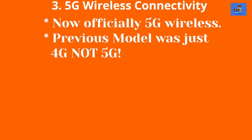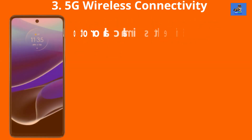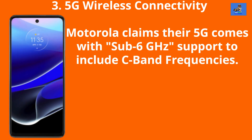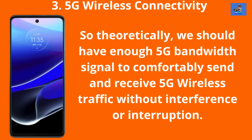Third, 5G connectivity support. The new Moto G Stylus 5G is 5G wireless capable this time. The previous version kind of claimed it was also, but turns out it wasn't — this was brought to my attention in the comments by Paul Ahlers, shout out to Paul. Motorola claims their 5G is coming with sub-6 gigahertz support to include C-band frequencies. C-band frequencies are the middle of the radio spectrum used for 5G networks, utilizing frequency bands of 3.7 to 3.98 gigahertz that have been used since the 1970s for satellite TV broadcasts. So theoretically, we should have enough 5G band signal to comfortably send and receive 5G wireless traffic without interference or interruption.